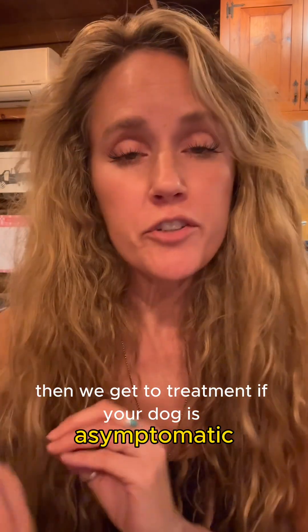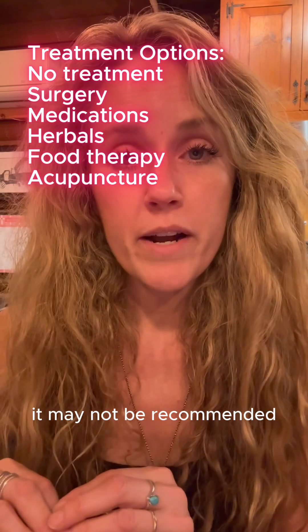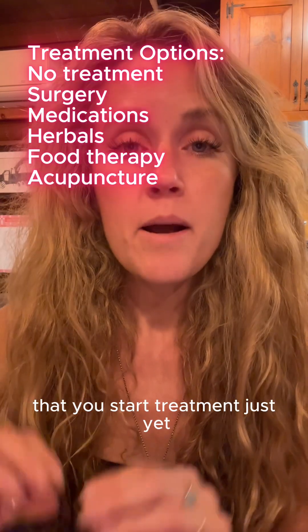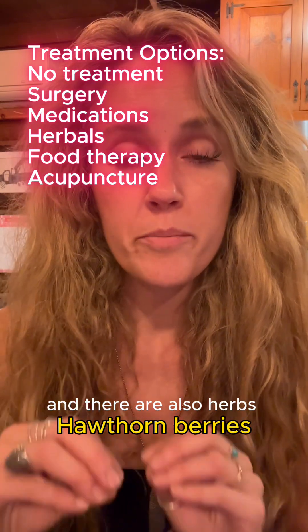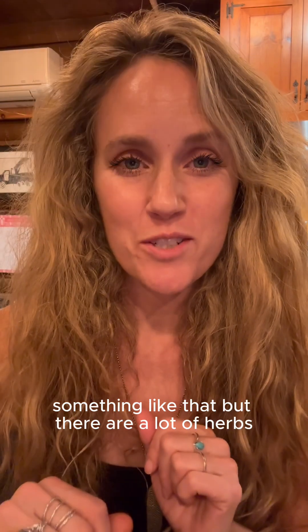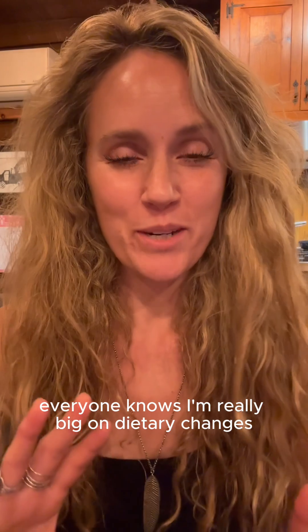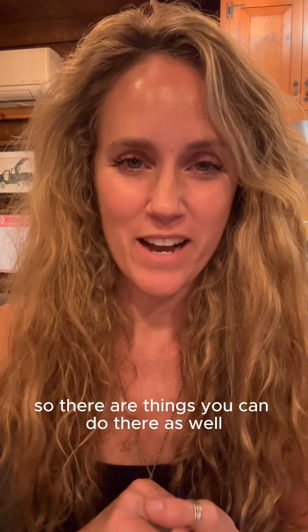Then we get to treatment. If your dog is asymptomatic, even if they have structural heart disease, it may not be recommended that you start treatment just yet. But there are certainly medications that can be helpful, and there are also herbs — hawthorne berries, of course, always come to mind — but you need to have a diagnosis before starting something like that. And then, of course, diet. I'm really big on dietary changes, especially fresh foods, so there are things you can do there as well.